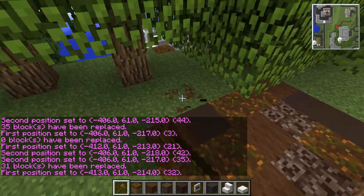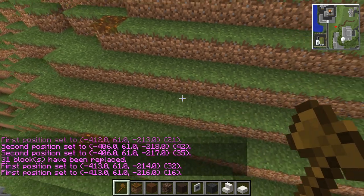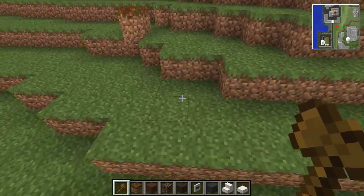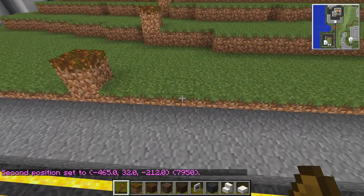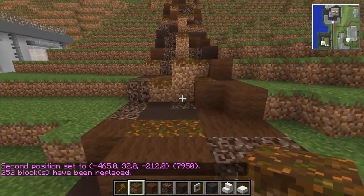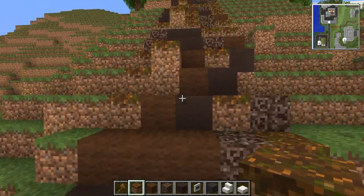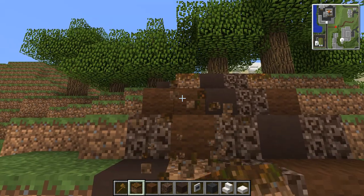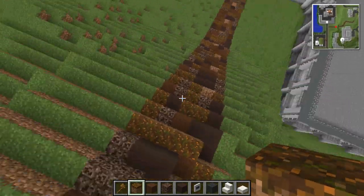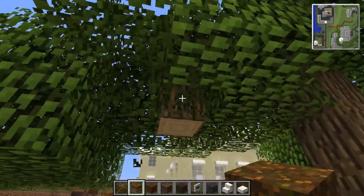For the path you want something wide enough that the tractor can get down. I think I might as well keep this pretty much straight all the way down - it looks like the perfect location. This is so long. It actually worked out better than I thought. Oh, will this go to podzol? Podzol doesn't spread, does it? I always forget if it spreads or not - if not, they're going to stay as dirt. Okay, let's just get rid of those trees so the tractors can get through.